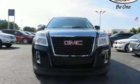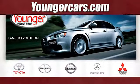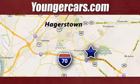GMC — it's not just a vehicle, it's a professional grade tool. Hurry in today for a test drive. Visit our website at YoungerCars.com. We're conveniently located at 1945 Dual Highway in Hagerstown, Maryland.